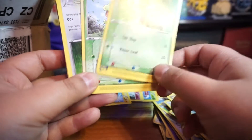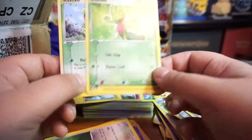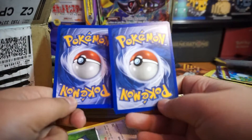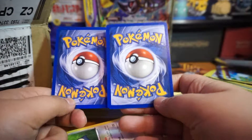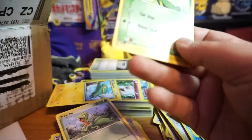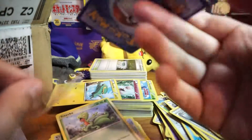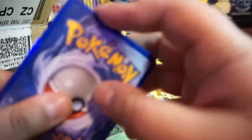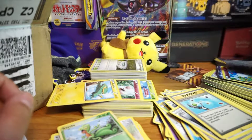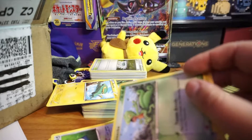Oh, Treecko! Treecko — these are from the e-reader cards. They don't look like first edition at all. I'll put these in the perfect sleeves. The e-reader cards are really old — they're from 2003, so that's pretty old. Really really old cards.